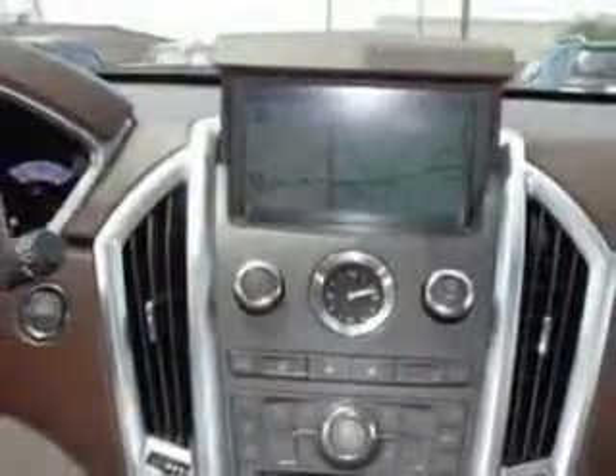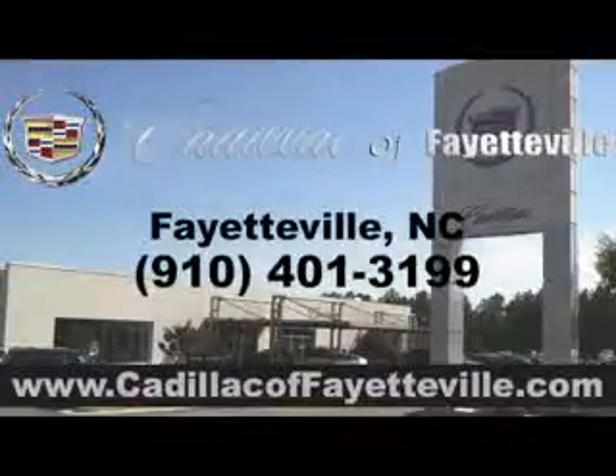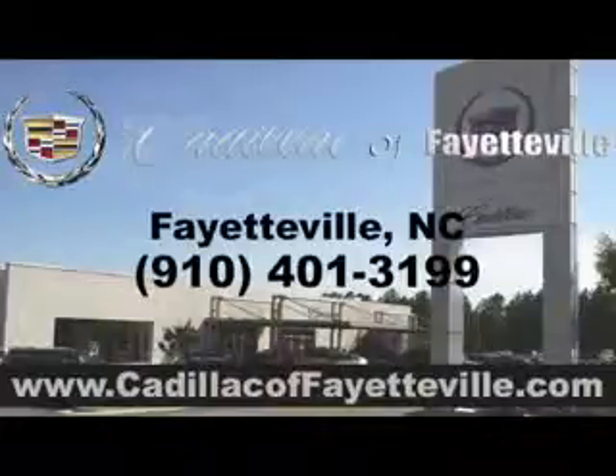Enjoy the drive and have peace of mind in this 2011 Cadillac SRX. See us at Cadillac of Fayetteville today. Stop in today or visit us 24-7 at cadillacoffayetteville.com.